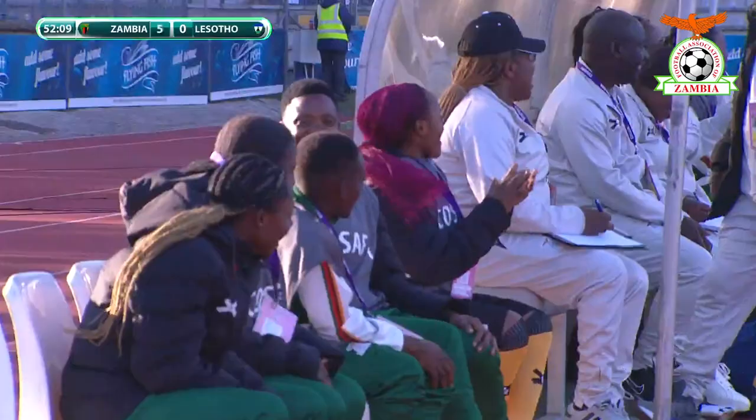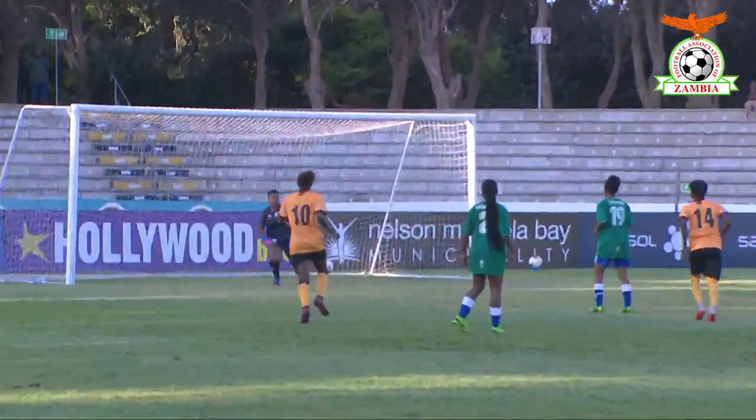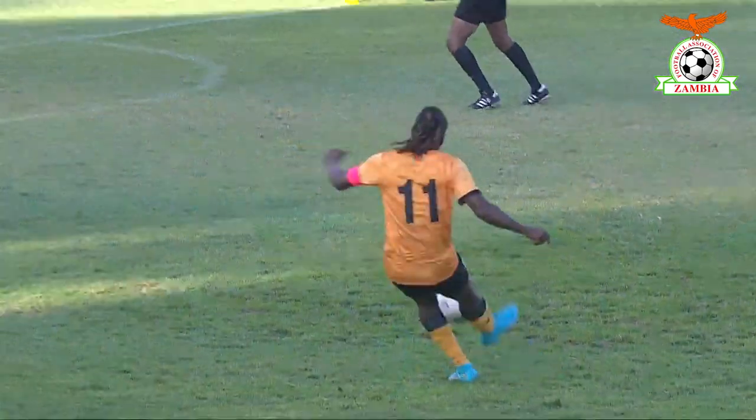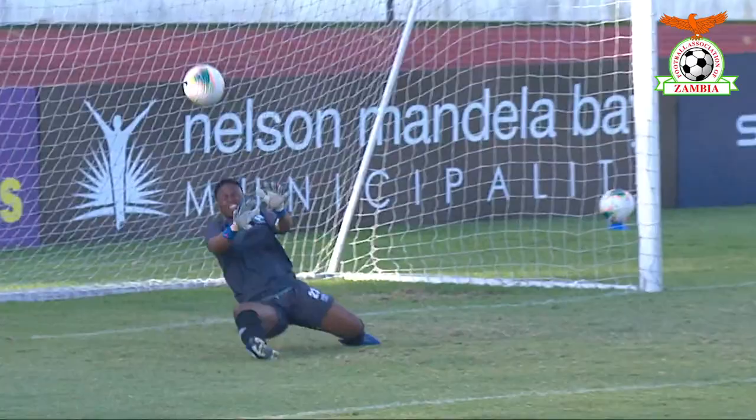There is no stopping Barbara Banda here today, having her way with Mutumutwana between the sticks.